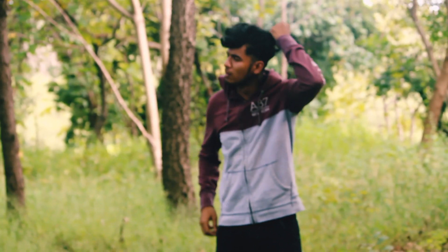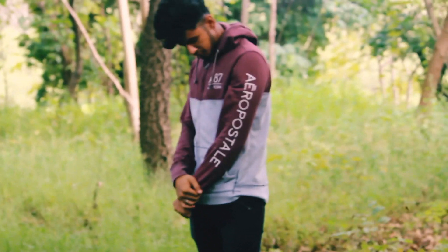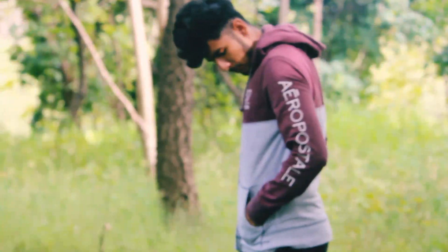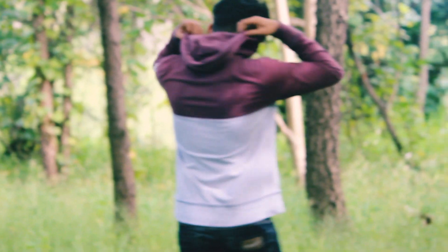Firstly, you need to have a zipper hoodie in your wardrobe. If you are a gym person, this is the best thing. If you are going for jogging or a morning walk, this is perfect. You can wear it anywhere casually.